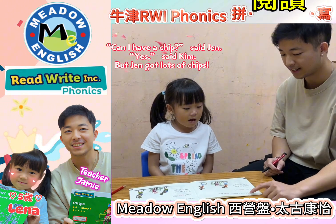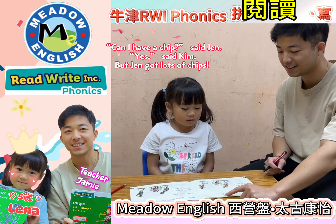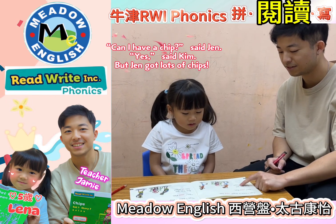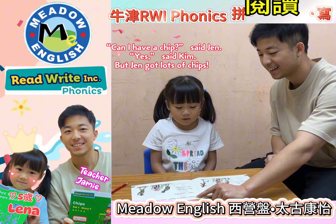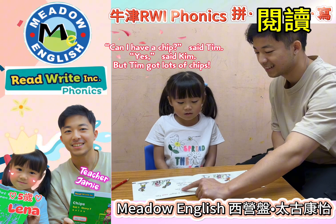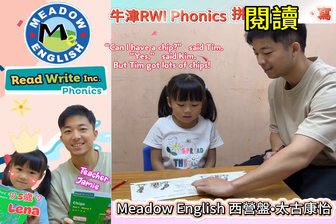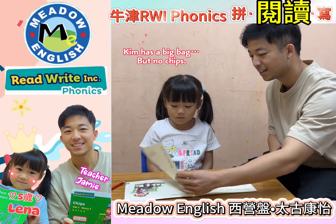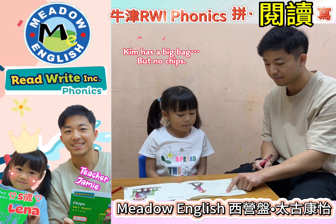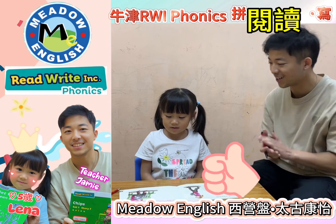Okay, let's do this part. Can I have a chip? Sam, Sam. Yes, Sam kept — but Sam got lots of chips. Can I have a chip? Sam, Tim. Yes, Sam kept — but Tim got lots of chips. Very good. And the last part? Tim had a big, big, big — but no chips. Very good, well done Lena!